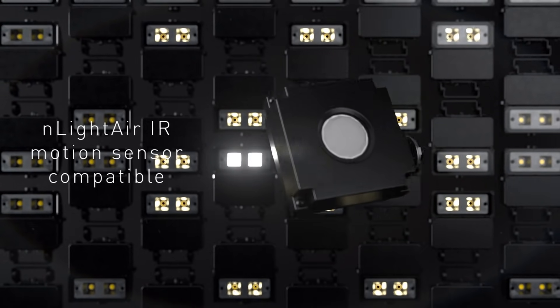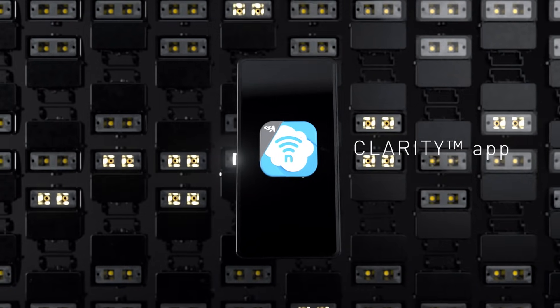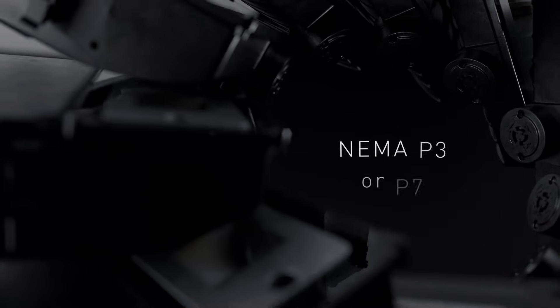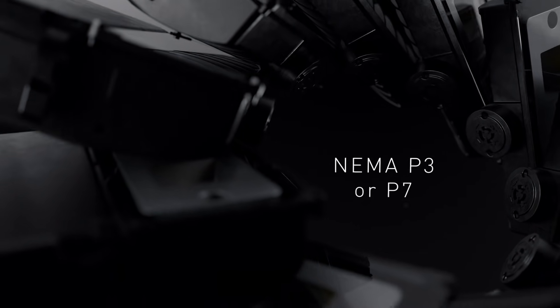The 75 LED is compatible with the n-light air IR motion sensor for occupancy sensing and sensor grouping functions, controlled with the Clarity Bluetooth-based iPhone and Android application. The luminaire also offers NEMA P3 or P7 receptacles for other control solutions.